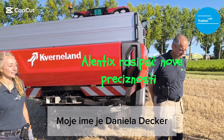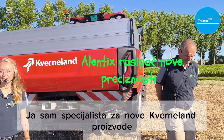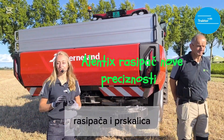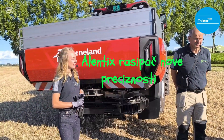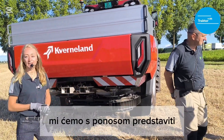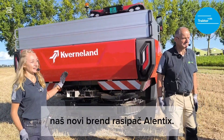Hello, my name is Daniela Decker. I am product specialist for the new Vennep products, the CropCare products, which are the spreaders and the sprayers. And today, together with my colleague Pavel, we proudly present you our brand new Atlantic spreader.